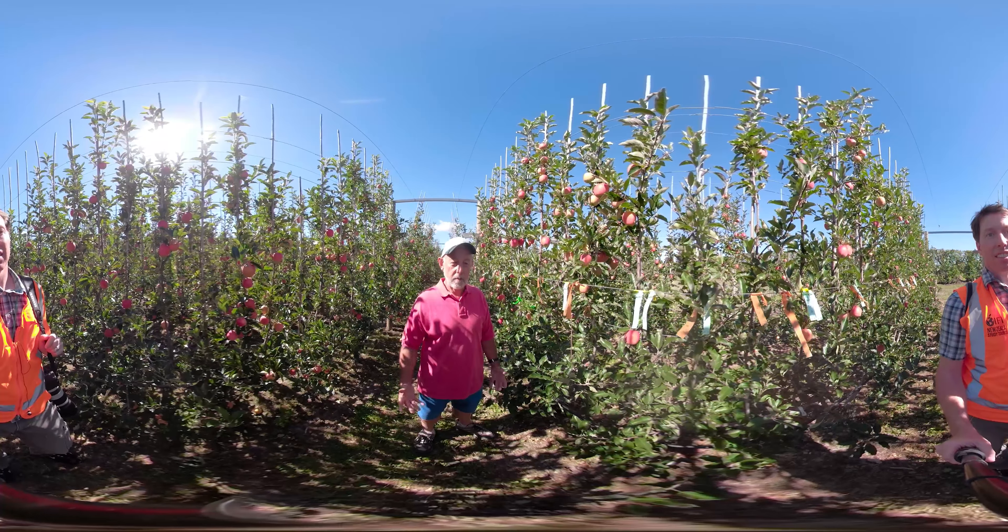Stuart Tustin: I work for Plant and Food Research in New Zealand, and we're presenting one of our newly developed planar cordon two-dimensional intensive planting systems, designed to intercept and utilize sunlight so we can drive our yield potentials and quality potentials to close to the upper biological limits.